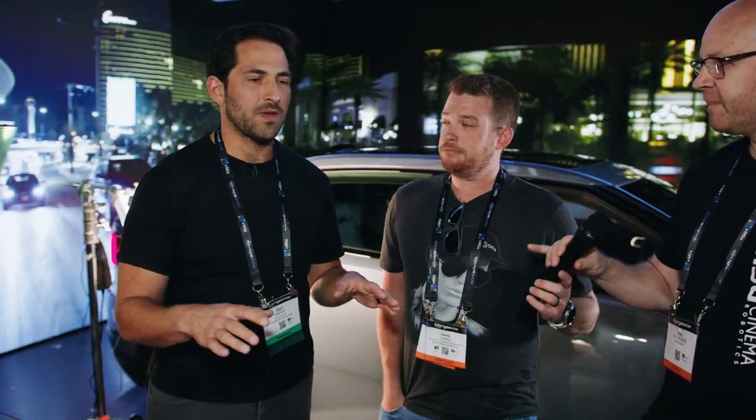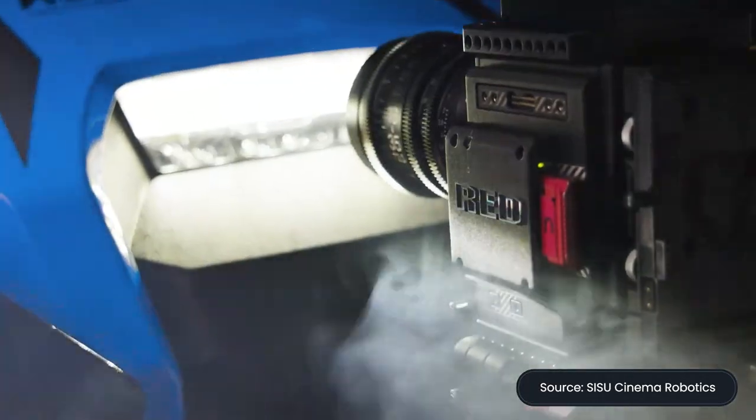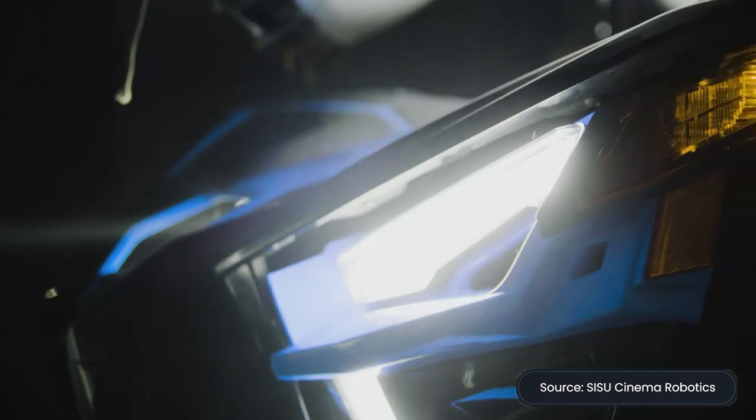In essence, it's a motion control system that's a little bit more intuitive than people are used to, a little bit faster than people are used to, and it's highly mobile. Can you give a baseline? If you don't know much about robots — how does this compare to a traditional cinema robot in terms of how you program it and how you operate this one? Great question.